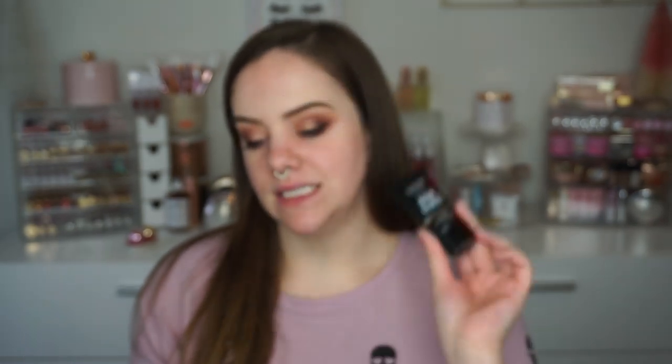Obviously I've done my eyes and brows so basically I'm just working on the face. The first thing is I did get the high glass face primer. This one is in the shade Moonbeam. It is $17 at Ulta. I think that's on par with NYX prices but if you consider drugstore prices I think it's a little bit high. We're gonna see how it performs though. It could be amazing.